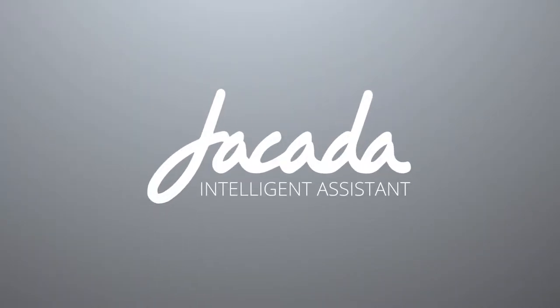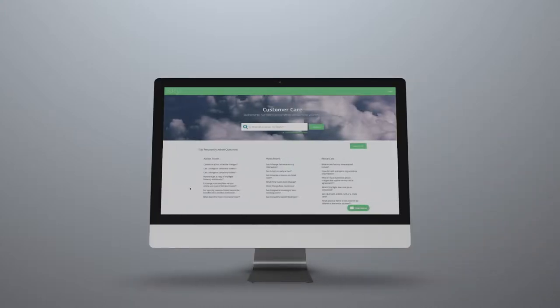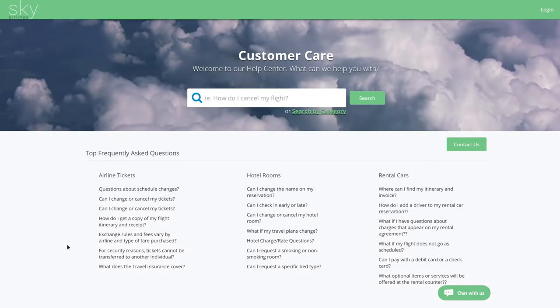Jakarta Intelligent Assistant is a digital self-service solution that drives digital adoption by providing customers with an intelligent, personalized self-service assistant. The Intelligent Assistant interface is typically either a search-based support web page or a chat pop-up.